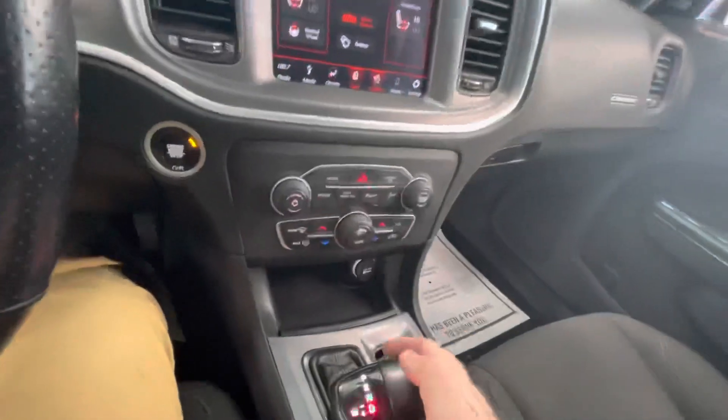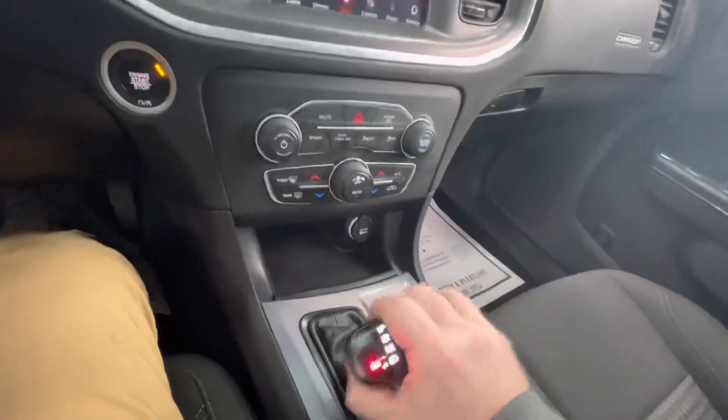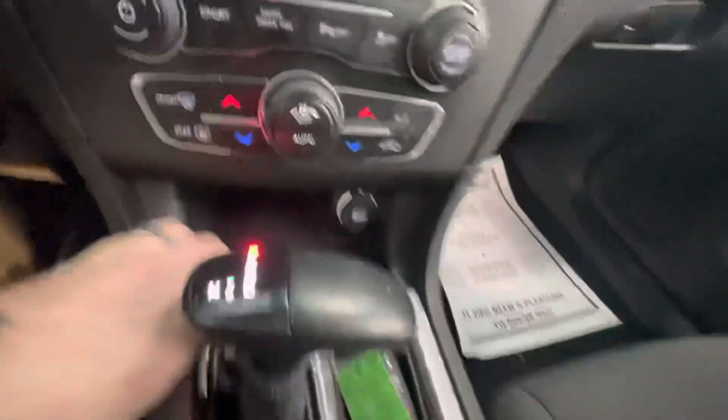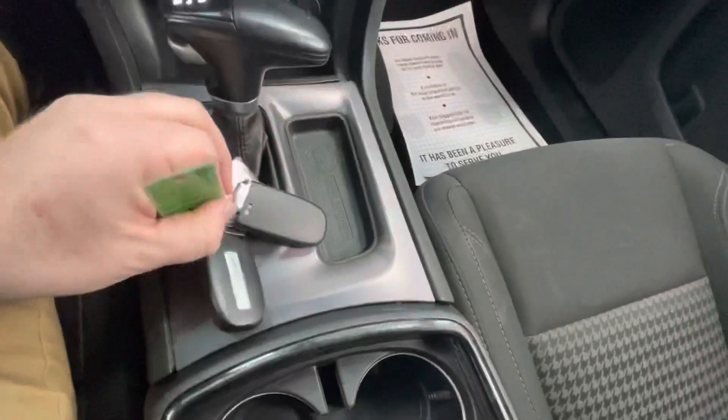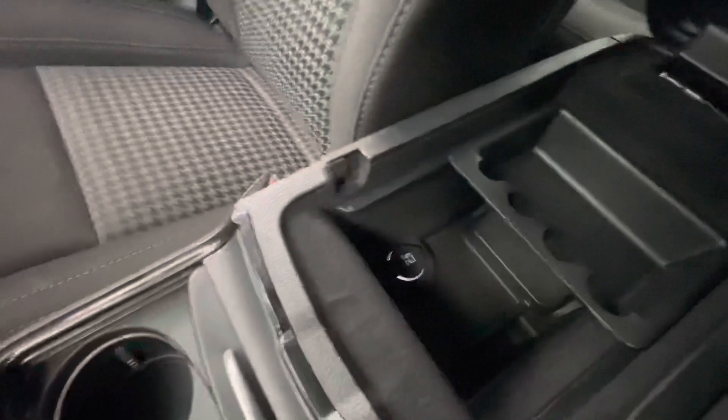Pretty standard shifter right there. You can shift into a manual mode by pushing it left — you can shift up or down depending on your driving. Nice storage here with a 12-volt storage for your keys. Two cup holders, and you're going to have some nice storage in the middle console as well.